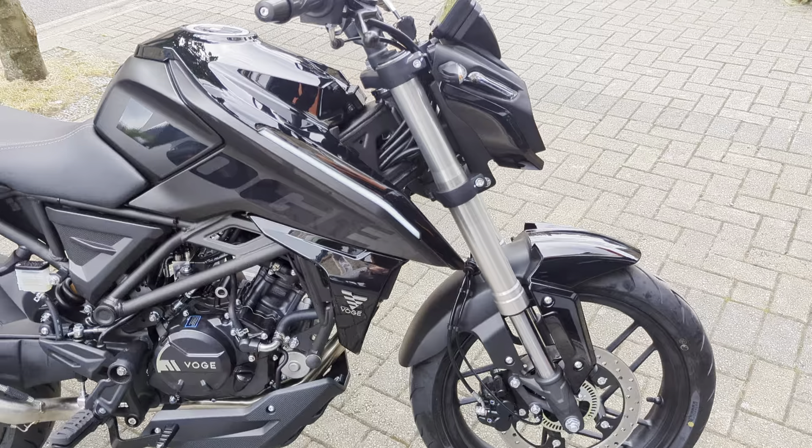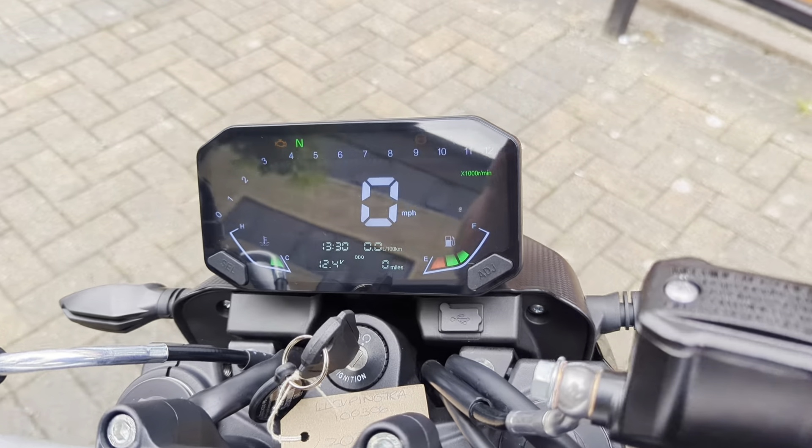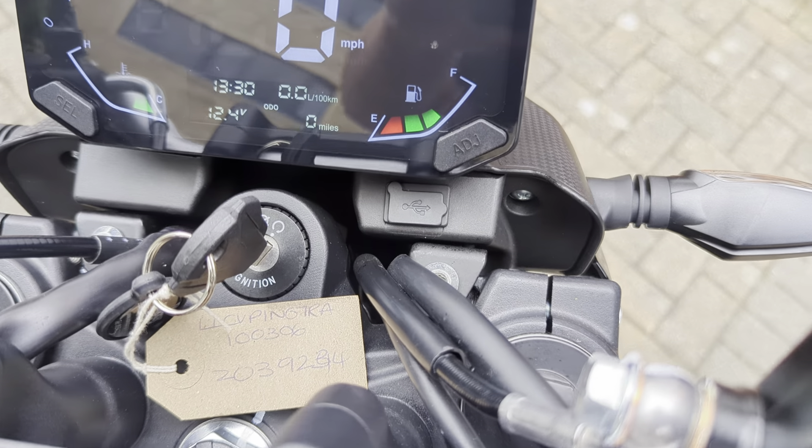You've got upside-down front forks, a monoshock, and a nice clear LCD dash with a USB socket just there.